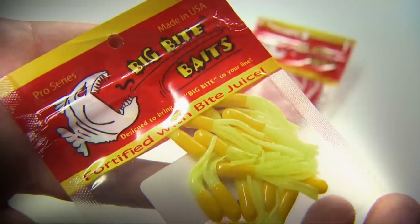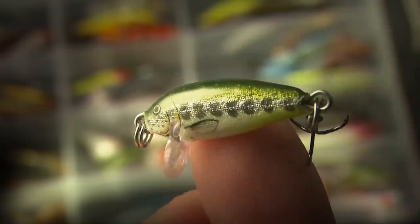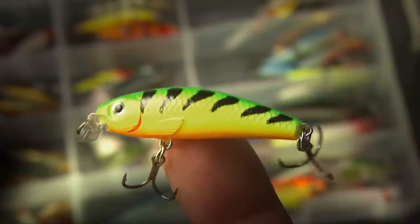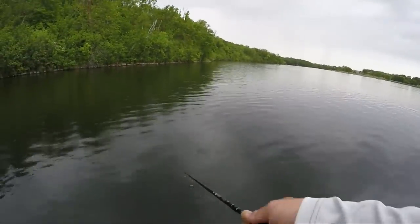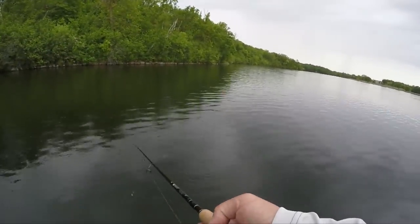A number-two Rapala Original or an ultralight minnow — it's a delicate balance of a lure you can fish moderately fast but still slow down to force them to bite. Today I chose the VMC Hot Skirt with a spinner, which is proving to be very effective.